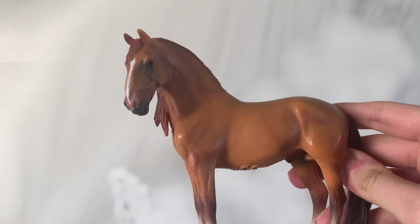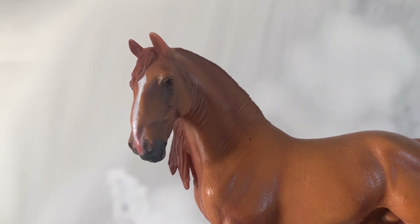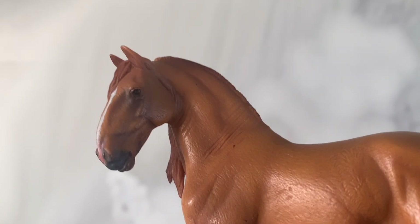Cześć kochani, witam was w kolejnym odcinku recenzji figurek koni. Dzisiaj zrobię dla was recenzję Ogiera Campolina z firmy Collecta z roku 2015.